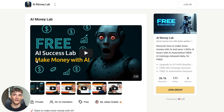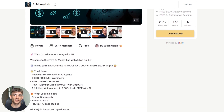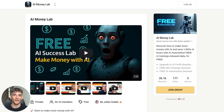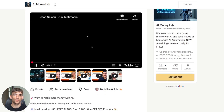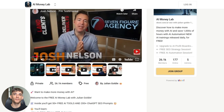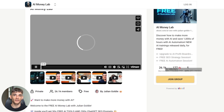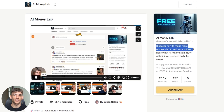Want to make more money with AI? Welcome to the free AI Money Lab with Julian Goldie. Inside you'll get 50-plus free AI tools and 200-plus ChatGPT SEO prompts. You'll learn how to make money with AI agents, get 1,000-plus free automation workflows, 200-plus ChatGPT prompts, how one member made $10,000-plus with ChatGPT, and a full blueprint to generate thousands of leads free with AI. You'll also get a free AI community, free AI course, and proven AI case studies.